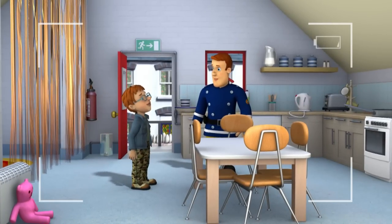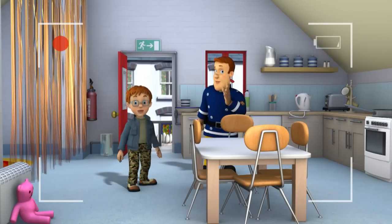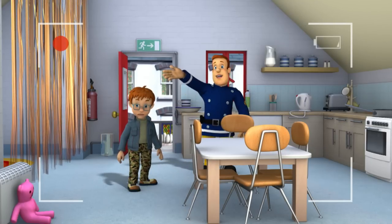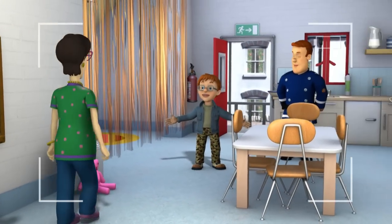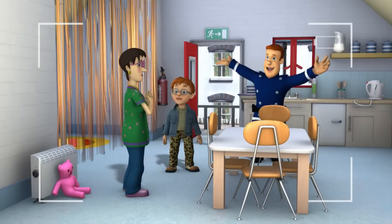That sounds like really good fun. Which member of the Ponty Pandy public is it, Sam? It's everyone's favourite shopkeeper, and your mom, Dilys Price. Oh no, I thought it would be someone exciting. You be quiet, Norman Price. So, good luck, and let's beat the bell.